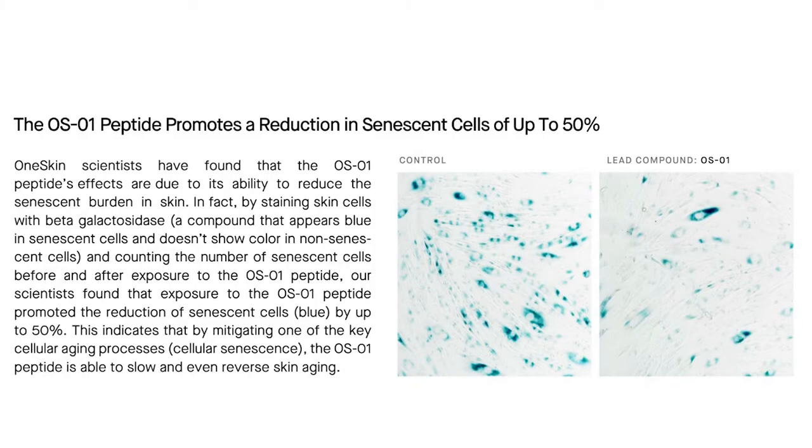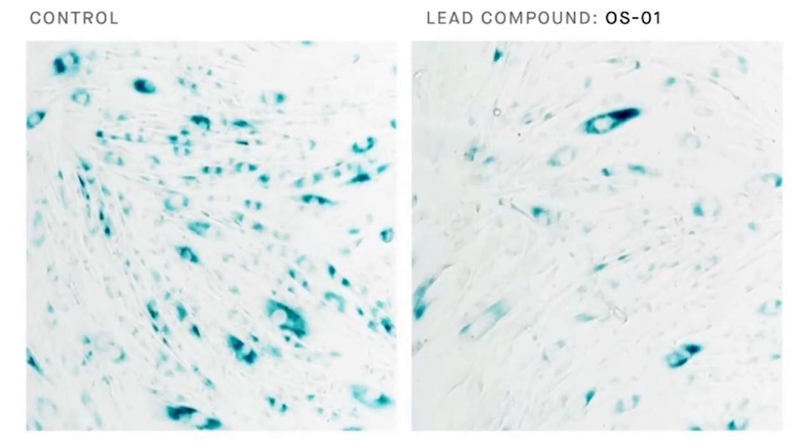Now let's look at how OS-01 performs on body skin. The OS-01 peptide promotes a reduction in senescent cells of up to 50%. By staining skin cells with beta-galactosidase — a compound that appears blue in senescent cells and shows no color in non-senescent cells — and counting senescent cells before and after exposure to the OS-01 peptide, scientists found that exposure promotes a reduction of senescent cells by up to 50%, indicating that OS-01 can slow and even reverse skin aging.